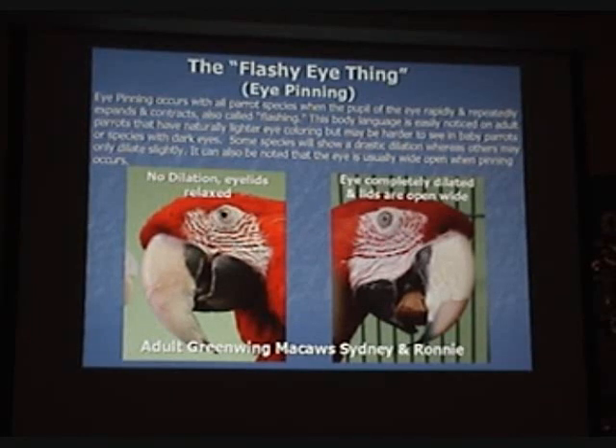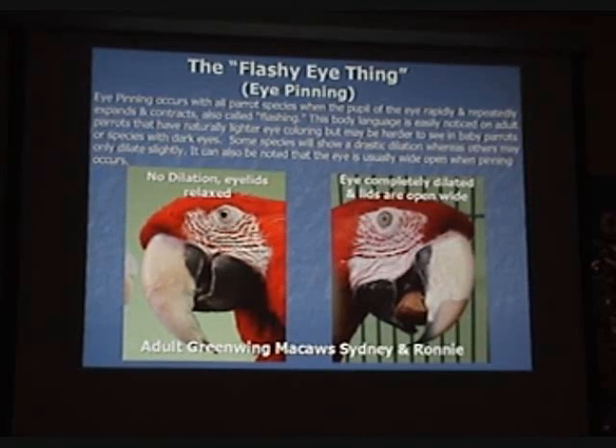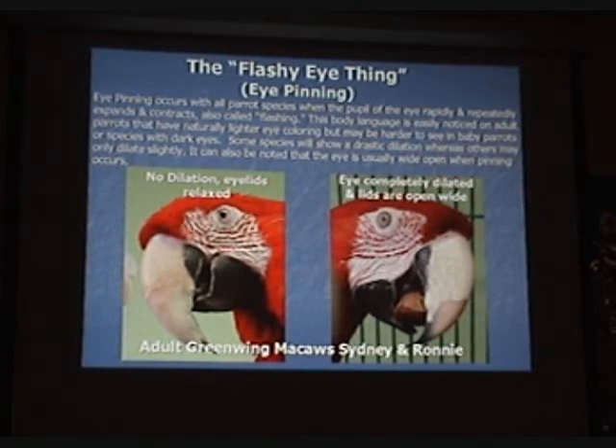Notice the picture on the left — no dilation, eyelids relaxed. The picture on the right, the eye is completely dilated and the eyelid is open wide. Very drastic. You've got a lemon shape on one side, and the other side is just one circular circle, and the eye is pinning in the center. These are two separate birds, two adult green-wing macaws, Sydney and Ronnie.